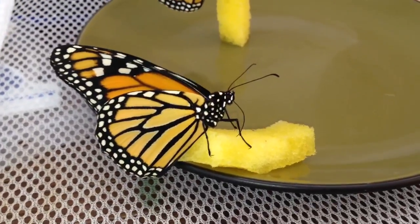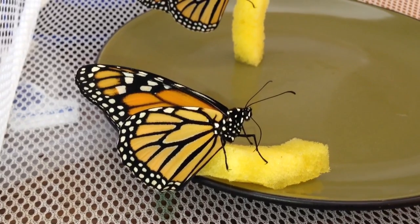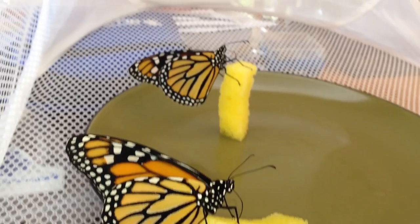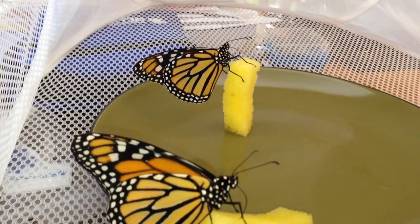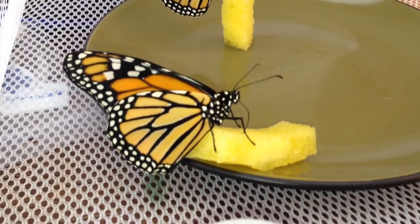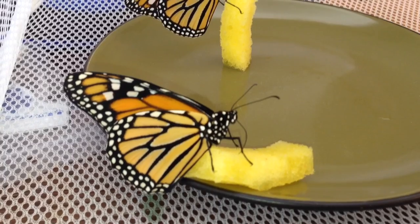I'm just taking another little video — can't stop filming these beauties. The monarchs this morning are feeding heavily. It's too windy to release them. They were hatched two days ago.